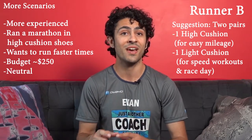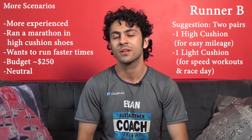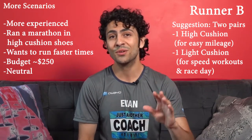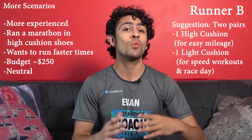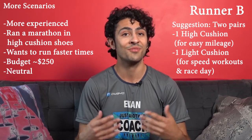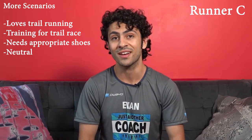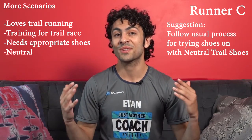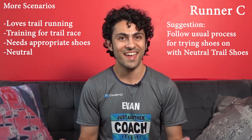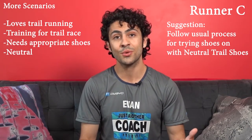This way Runner B can get the most life out of both shoes by having them share the workload, and they can really nail those speed workouts without the heavier shoes dragging them along. The carbon fiber shoes are definitely enticing, but until Runner B feels like they've run a few more marathons and hit a plateau, they're going to make a lot more progress by focusing on developing speed throughout the training program and not just relying on the shoes to make them faster on race day. Up next we have Runner C, who loves to run on trails. They know they can wear neutral shoes; they just need a good pair of trail shoes. All of the same rules apply to trail shoes, and most running stores carry at least a few good options.